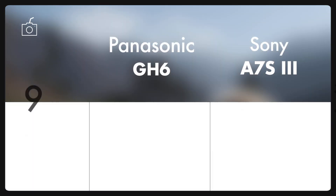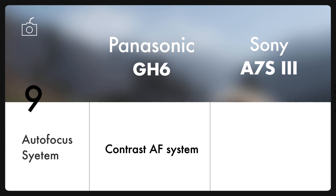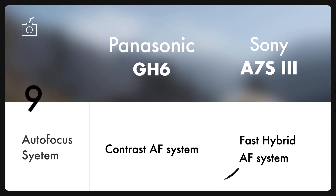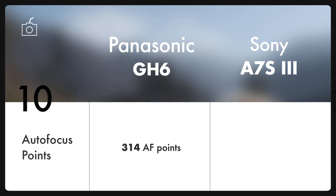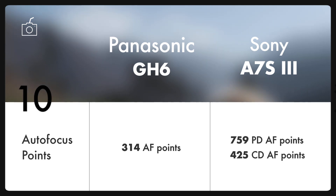Now let's look at the autofocus specs. Both cameras house an advanced and latest autofocus system which allows smooth and confident continuous focusing in all recording modes. But as heard from fellow creators, they trust Sony's hybrid autofocus system more than the contrast autofocus system on GH6. If we also look at the numbers, GH6 has 314 AF points, while A7S III is blessed with 759 phase detection autofocus points and 425 densely positioned contrast detection autofocus points, which will definitely boost AF performance. Points do make a difference, but I would suggest you look at some real tests before buying one.